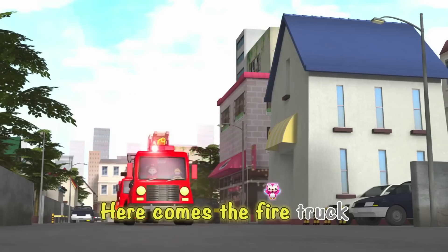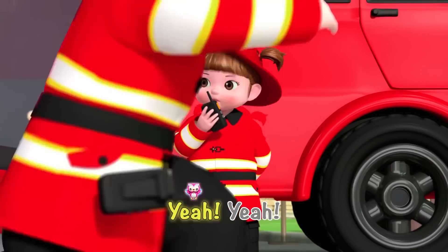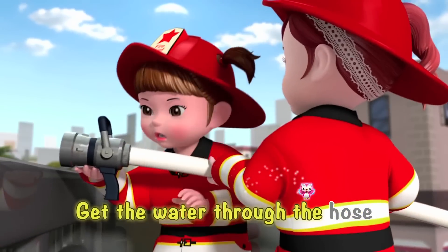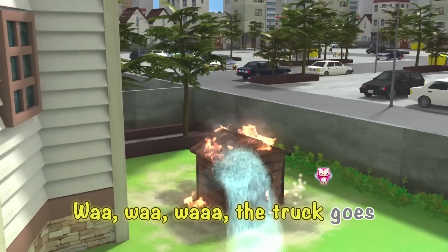Here comes the fire truck! Yeah! Let's get the ladder going. Rise, rise up it goes. Get the water through the hose. Woosh, woosh, woosh! Then let it blast out. Wah, wah, wah, the truck goes.